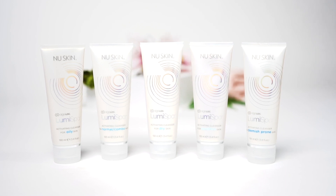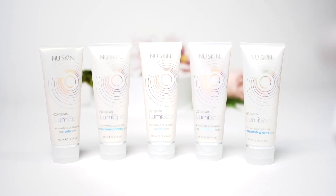With the LumiSpa you can choose amongst five different cleansers and they, together with the device, will cleanse your skin thoroughly and give you amazing benefits.